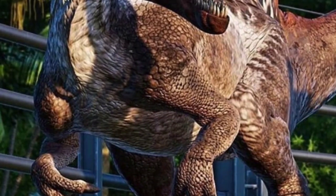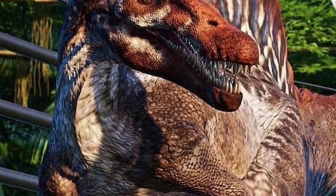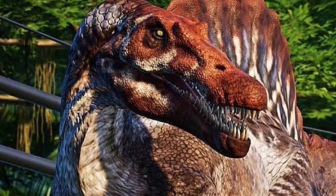So it looks like the Spinosaurus are having a spa day, because along with new fish feeders it looks like they're also going to get some new stuff for their environment and a way to make them more content in their enclosures.